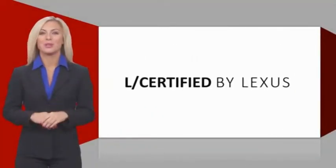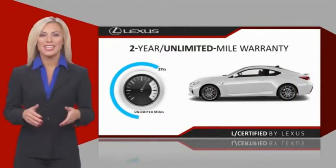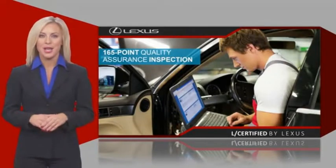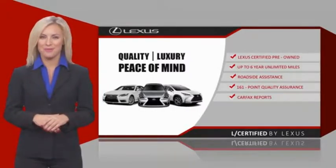Only the best pre-owned Lexus vehicles qualify for the Lexus-certified pre-owned program. Warranty, roadside assistance, and an intense quality assurance inspection provide you total peace of mind. Ask your dealer for details about the Lexus-certified pre-owned program.